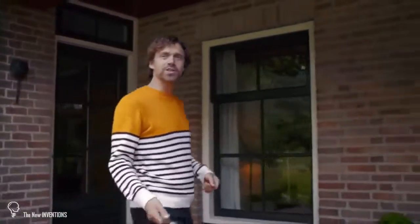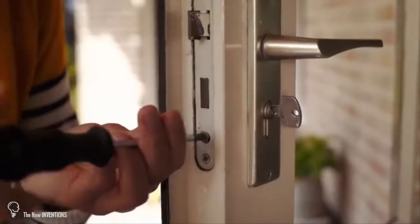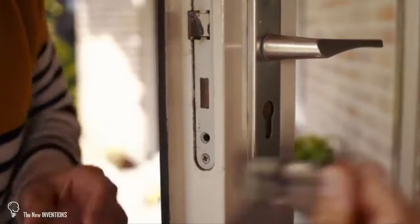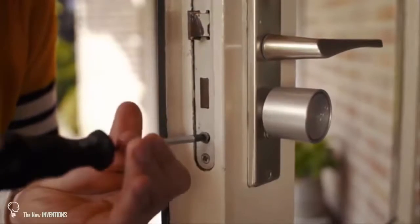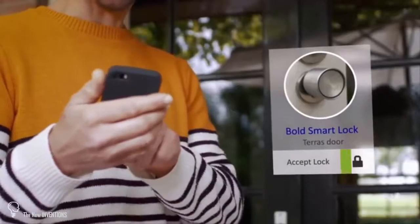The Bold Smart Lock installs just like a regular cylinder lock. Unscrew the retaining bolt, slide out the old cylinder, slide the smart lock in, and place the outside knob on there. Now accept the lock in the app and you're done.